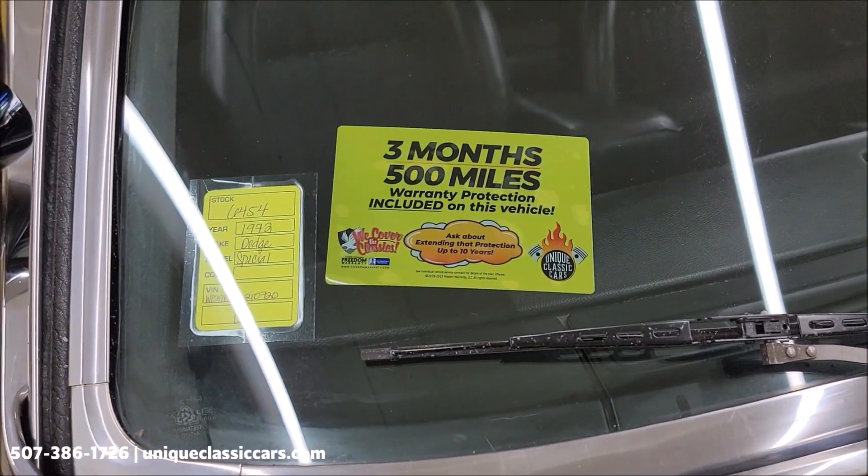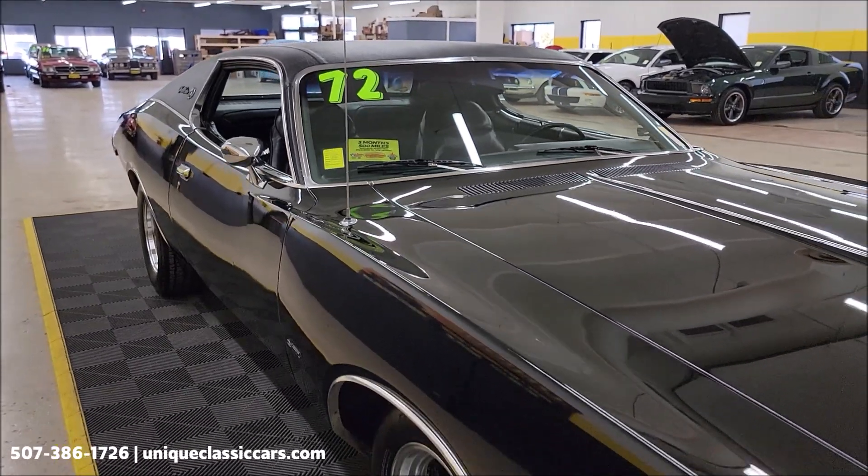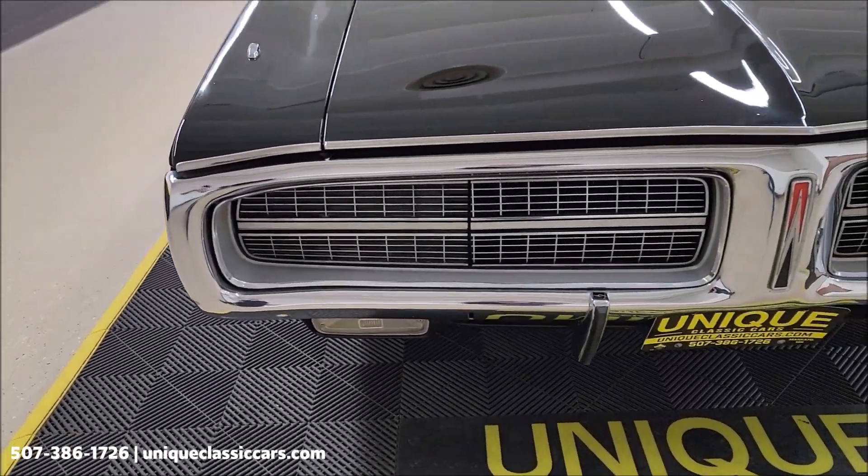A three-month, 500-mile warranty protection plan will be included with the purchase of this vehicle, and that may be extendable out to 10 years. Consult with your sales associate. We're going to take a look at the front grille.